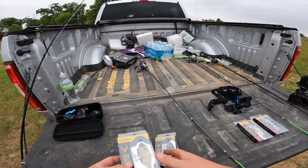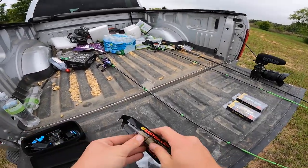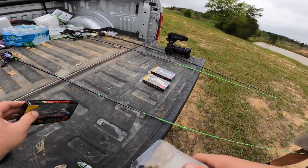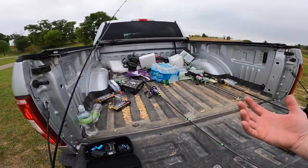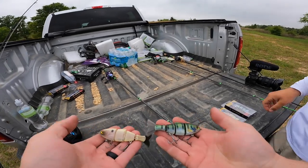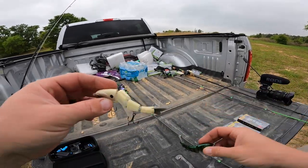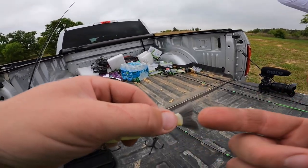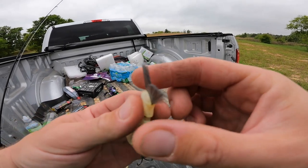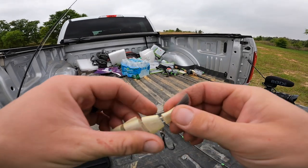Let's get a couple out of the package before we decide which one we want. Shout out to Mike Bucca for bringing this to life. It's a pretty standard design on the surface — a multi-jointed swimbait, three joints, four body pieces, two hooks. But here's where things get really crazy: this tail right here is so realistic.